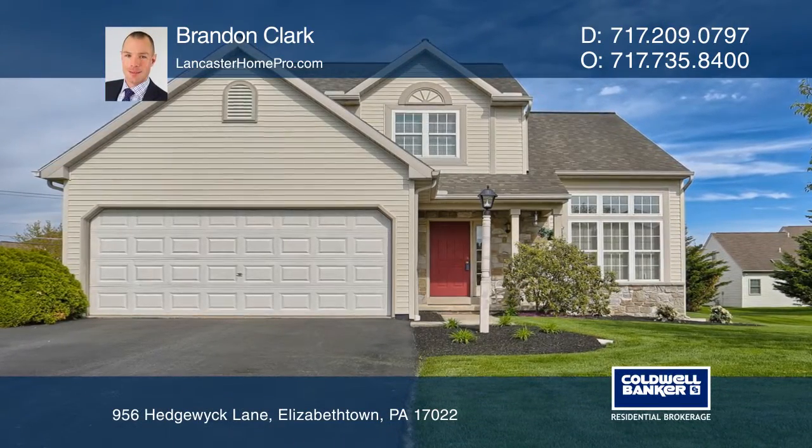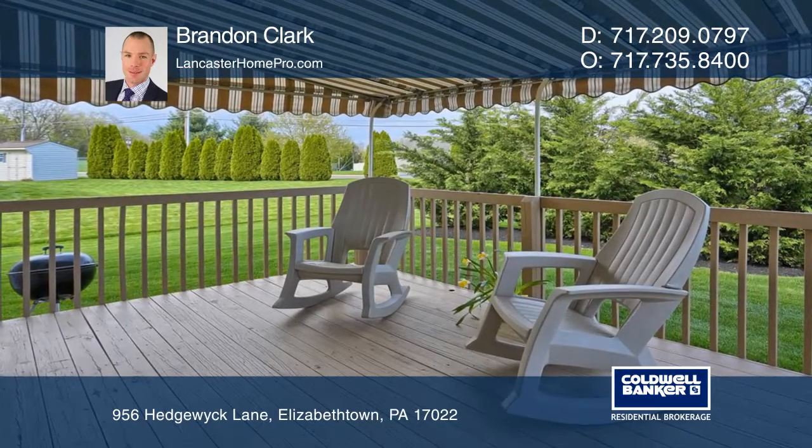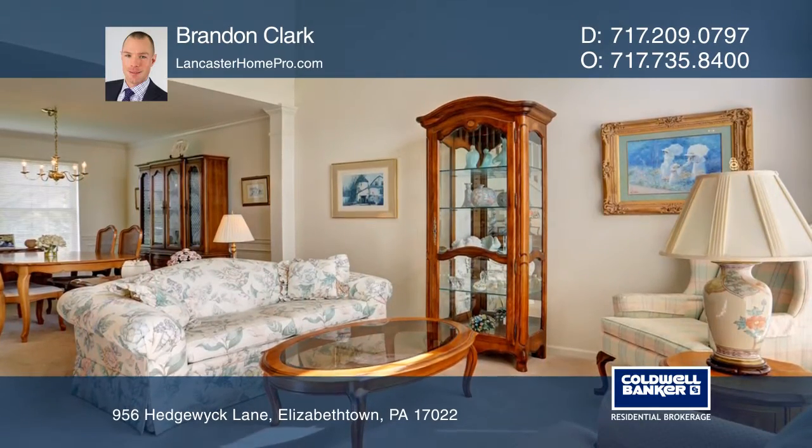This meticulously maintained three bedroom two and a half bath home is located in the highly desirable Elizabethtown community. Enjoy outdoor living on the beautiful freshly stained deck with an awning.